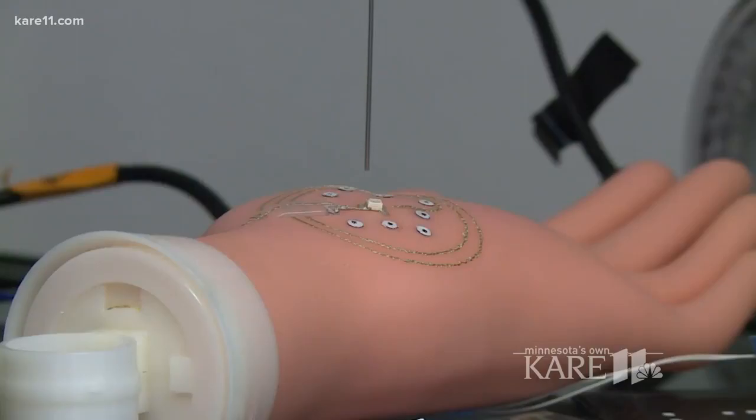You can imagine, for example, a soldier carrying around one of these portable printers in their backpack. They can take it out, 3D print a solar panel on their wrist, or 3D print a chemical or biological warfare sensor on their arm in the middle of a battlefield without any other electronic device.